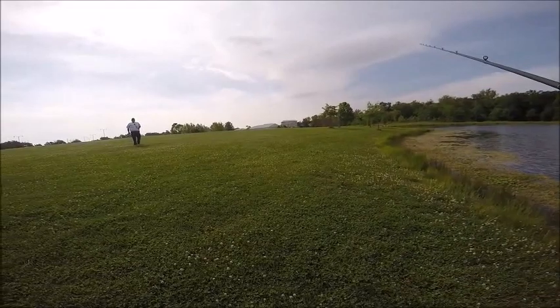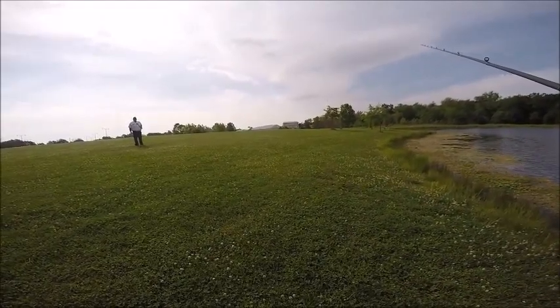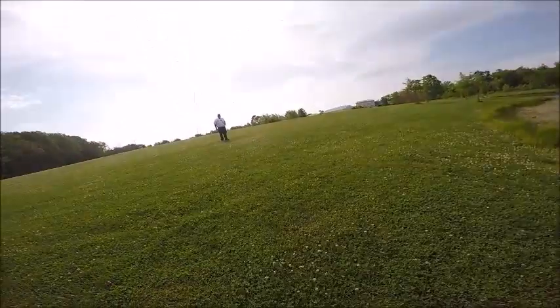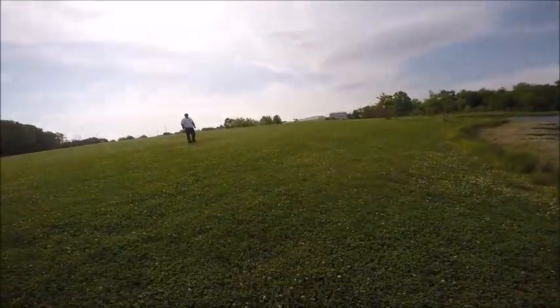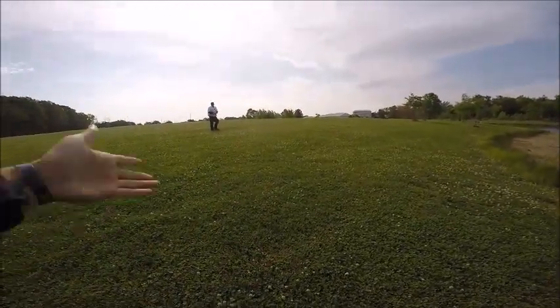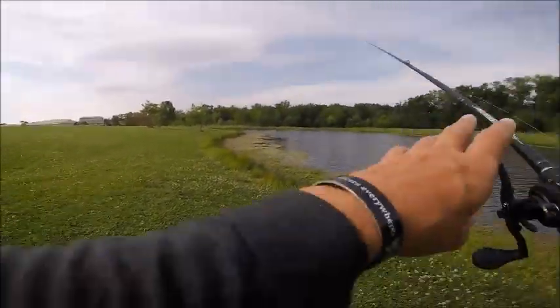Hey, you're good to fish back here, but the dock — you gotta stay off it, they're repairing it. Oh okay, oh my god, you scared me! It's okay, I'm sorry, I didn't know. Thank you so much for letting me know — thank you, have a great day!